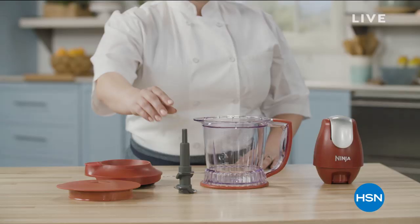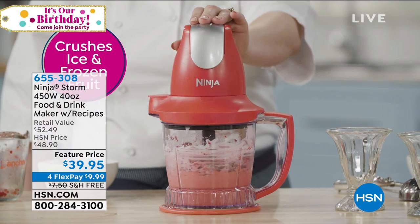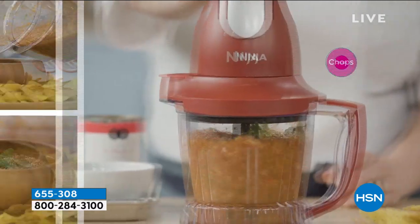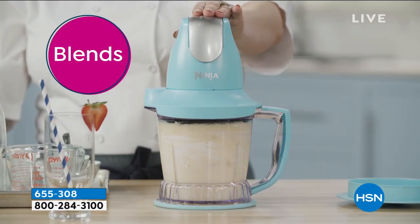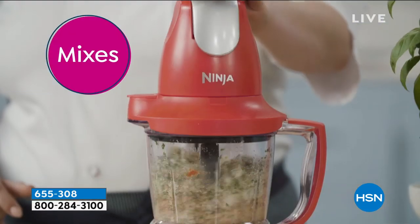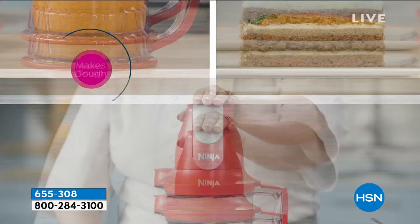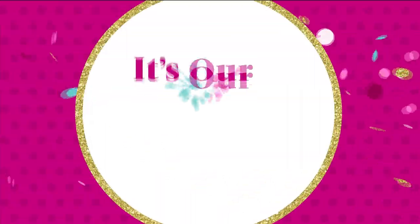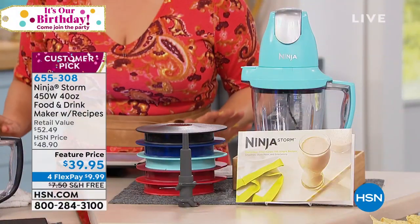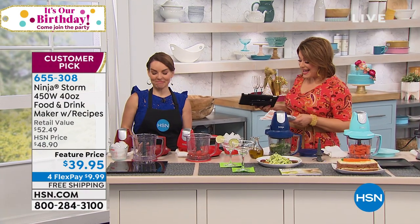We are moving on to a product with basically a cult following. Go online and look up any Ninja products — you'll be amazed by how amazingly reviewed they are. People love them; they're useful and smart. We've got the Ninja Storm — a 450-watt, 40-ounce food and drink maker. We're sending you a booklet with 100 recipes. It's a blend between a blender, a food processor, and a frozen drink maker — perfect for frozen lemonades or frozen margaritas. It multitasks and can save you time and space in the kitchen. It's already rated a 4.6-star customer pick and today it's on free shipping and handling.